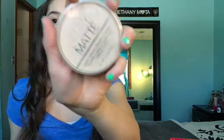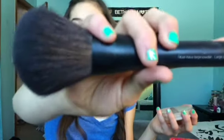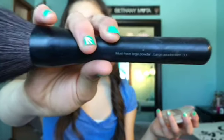After concealer, I just powder my face. The powder I use is the Rimmel Stay Matte Powder, and I put it on with this big fluffy brush from Sephora — it's the large must-have powder brush.